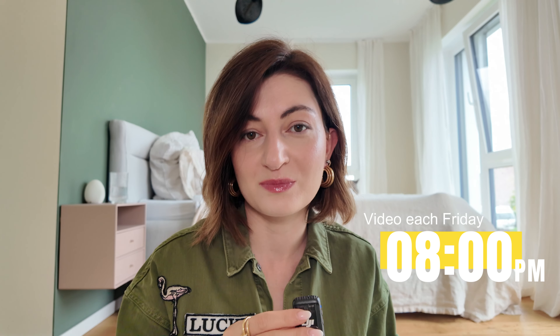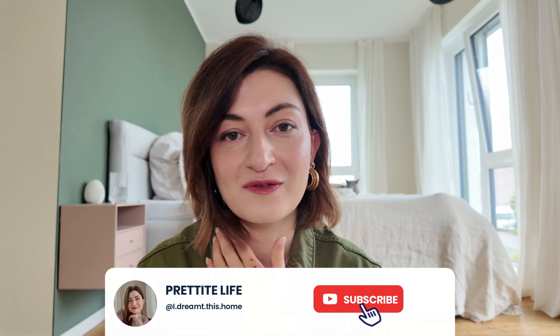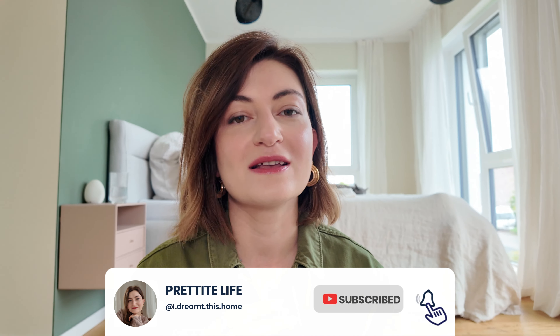Hi you guys, welcome back to my channel, or welcome if you're here for the first time. I am Sopo and I am filming another sit-down video today. I usually film weekly videos about beauty, lifestyle kind of vlogs, makeup, fashion, and a little bit about interior as well. So I strongly believe there is something interesting for every person. If you're new, I strongly encourage you to check out my uploaded videos and consider joining my friends community over here.